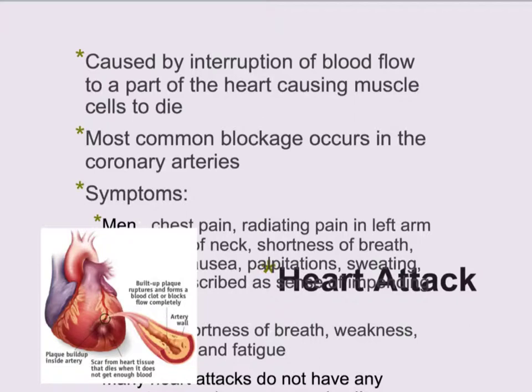A heart attack is caused by the interruption of blood flow to a part of the muscle, causing the heart cells to die. It's usually due to blockage of the coronary arteries.